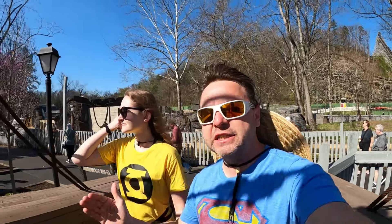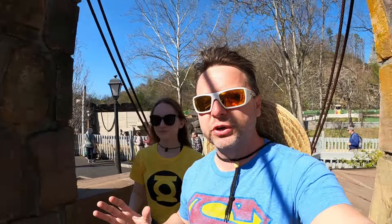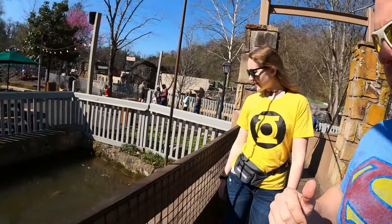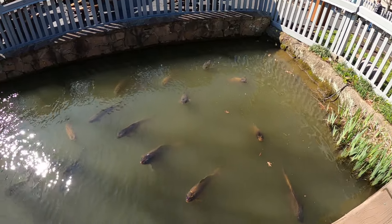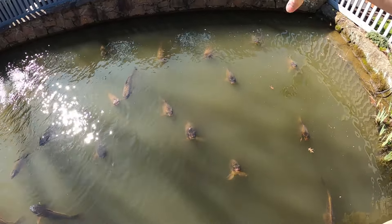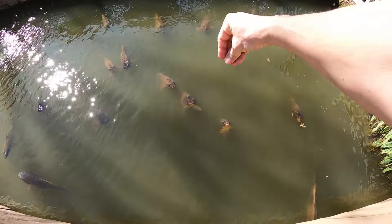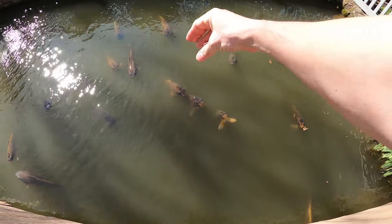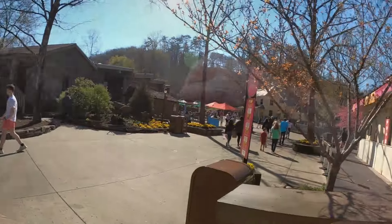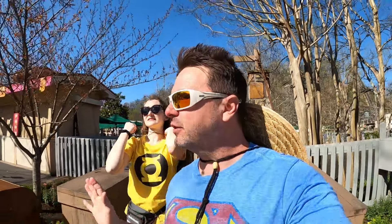If you turn immediately left you can get to the suspension bridge — it's kind of a hidden cut-through. That's where you'll see the giant koi. They are big, big, big — they look like they're about three feet long. They think they're being fed when you lean over.